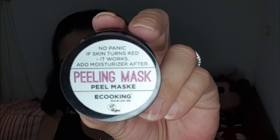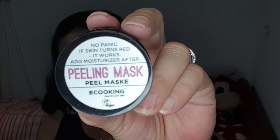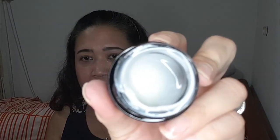The next one is the Eco-looking Peeling Mask, which is worth 11 euros and 10 cents. 'Maintains skin's youthful appearance with this peeling mask from a Danish skincare brand.' I don't like the smell. This is how it actually looks like. I told you it's skincare heavy.